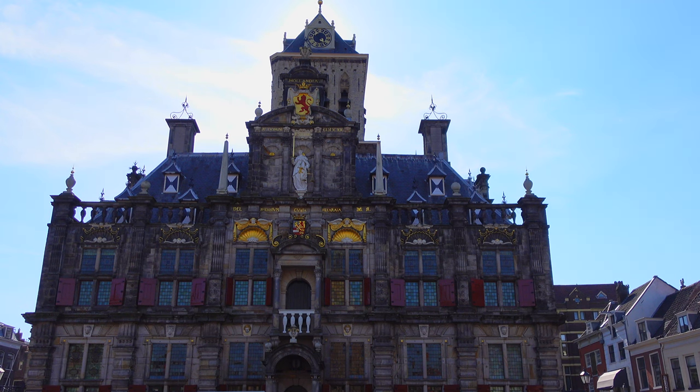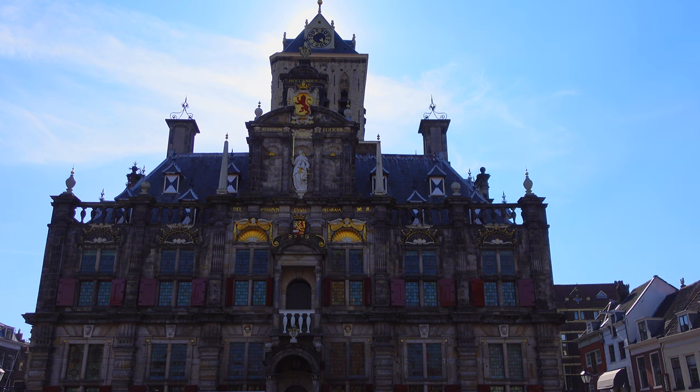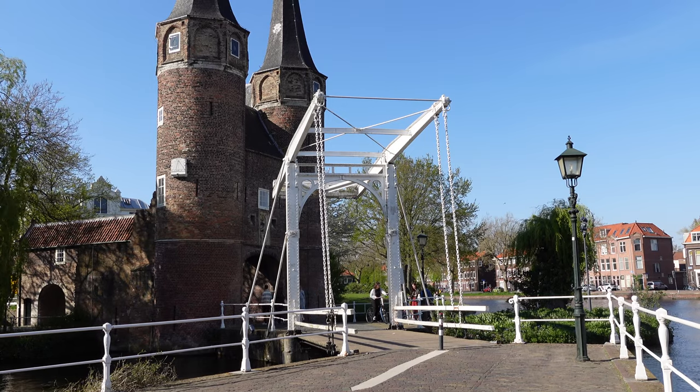Opposite from the church, on the same central square, is the City Hall of Delft. You can't help but admire its architecture and Renaissance style.